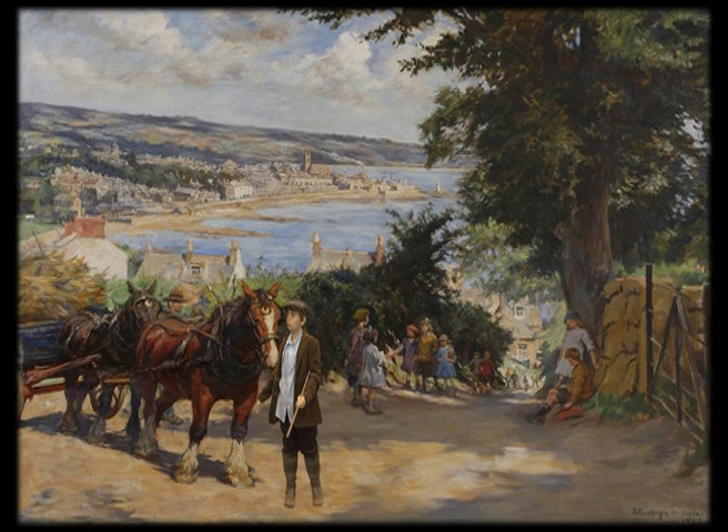Life has really changed since 1922. Stan Hope, the artist who painted this picture, wanted to capture everyday life. It was changing so fast. Look at it all now.